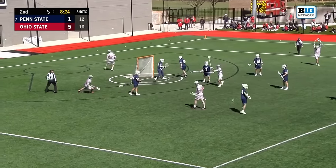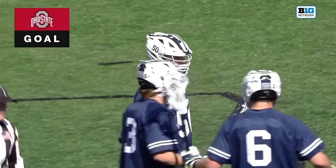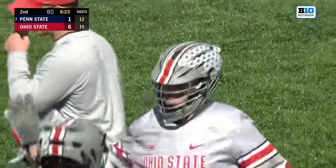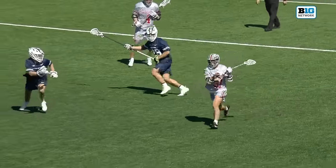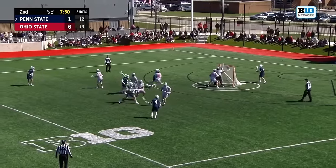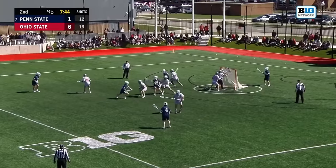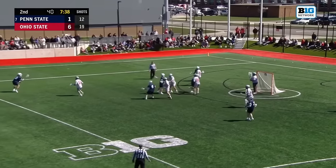Caputo. Marnier scores again! The Buckeyes are buzzing here in Columbus — the bench is going crazy. Alex Marnier came in from Canada as a long stick middie. Coach Myers made the switch this year to shorty. A great pass from Caputo, and just the way Alex Marnier is loaded in his position, getting the ball on the offensive side. Ohio State has dominated the faceoff dot today — a big part of their success. Penn State has been under 50%, while the Buckeyes are at 58% this season.